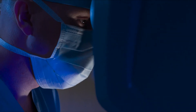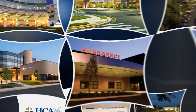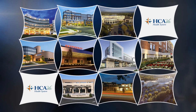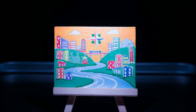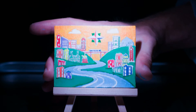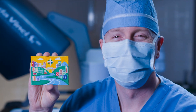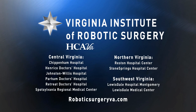Millions of robotic surgeries have been performed worldwide. In Virginia, HCA surgeons have performed more robotic procedures than any other health system. The experts are right here, and we've given them the tools to create some amazing works of art. The Virginia Institute of Robotic Surgery at HCA Virginia — leading the way in the amazing fine art of robotic surgery.